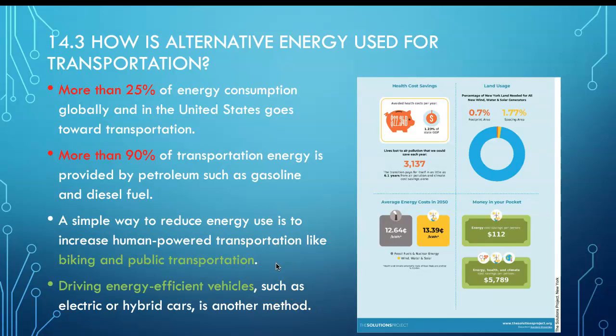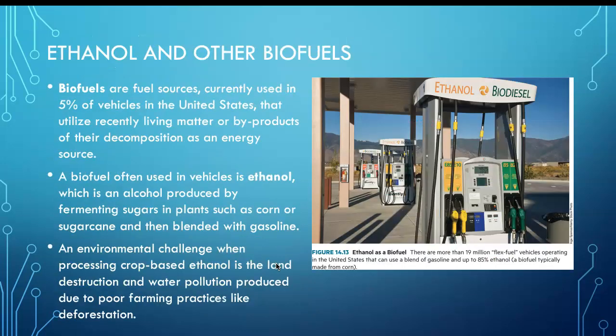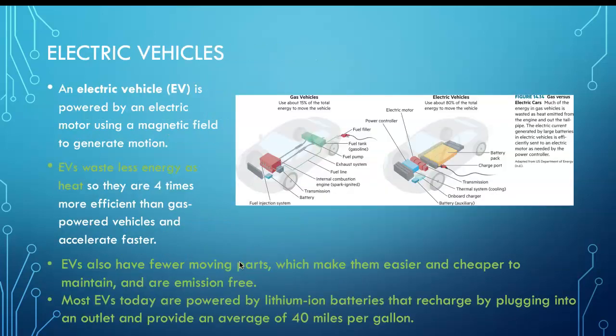Driving energy-efficient vehicles is another method. Ethanol is not cheap, and the main conflict of developing ethanol is the conflict between energy and food. So using biomass has its limitations, but it is much cleaner and much better for carbon emissions.